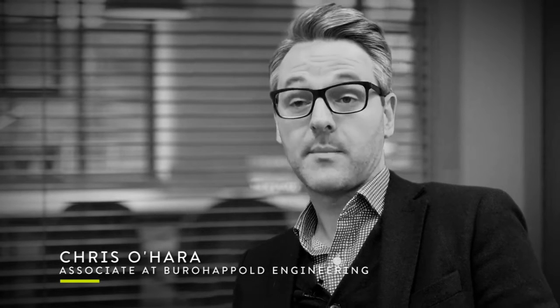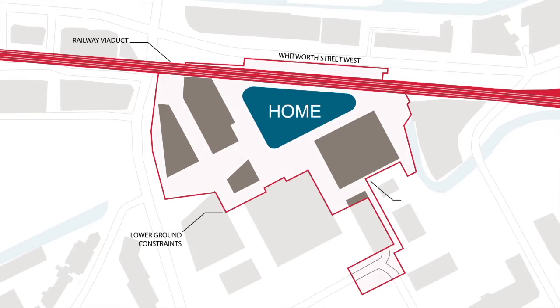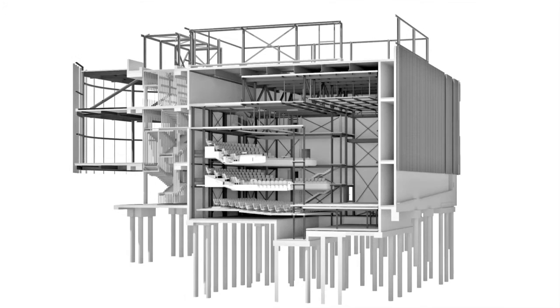There were a number of constraints associated with the Home development site, primarily falling into two categories: the Railway Viaduct and Whitworth Street to the immediate north, and the below-ground constraints that comprised contaminated ground and a culverted river and watercourses running through the site. The key constraints of Whitworth Street and the Railway Viaduct presented primarily issues with noise and vibration. The solution for the performance space was to effectively create a box within a box.